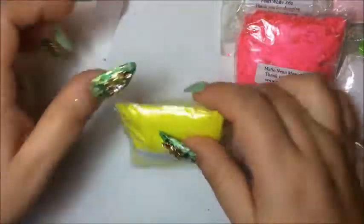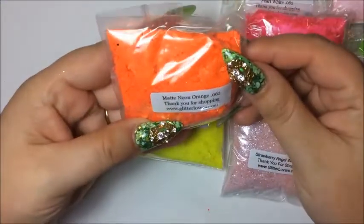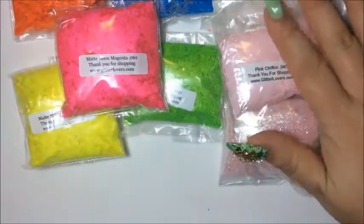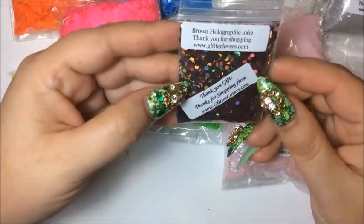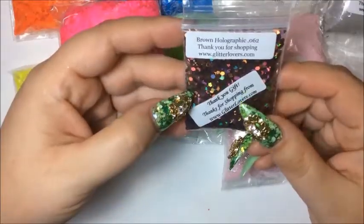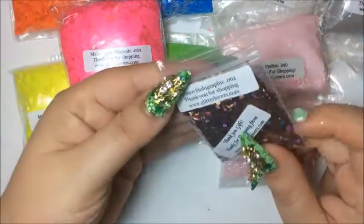The next I got is the matte neon yellow and it's the same size as the other one — I paid two dollars for this one. And the last one is the neon orange, same size. So I got basically the neons, some neutral colors, whites and clears. And I also got a gift from her — it's the brown holographic.